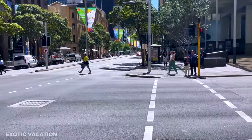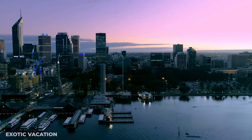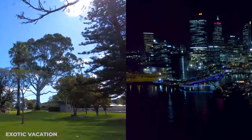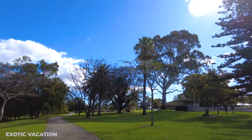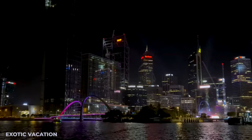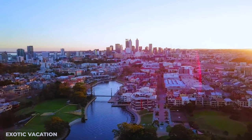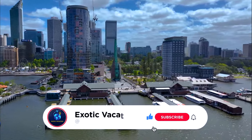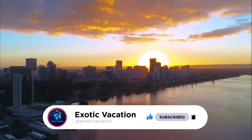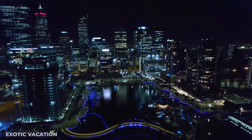As we wrap up our exhilarating three-day adventure in Perth, we hope these itineraries have sparked your wanderlust and inspired you to explore this vibrant city. From peaceful mornings in Kings Park to skydiving thrills and enchanting evenings by the Swan River, Perth is brimming with unforgettable experiences. Don't forget to hit that like button and subscribe to our channel for more travel tips and captivating itineraries. Share your adventures with us and stay tuned for more exciting travel guides. Happy travels!